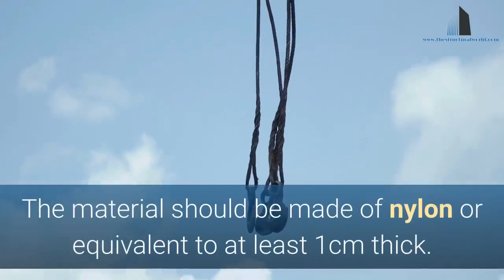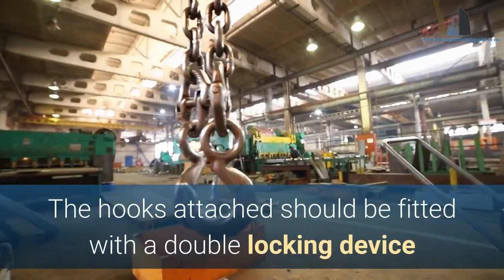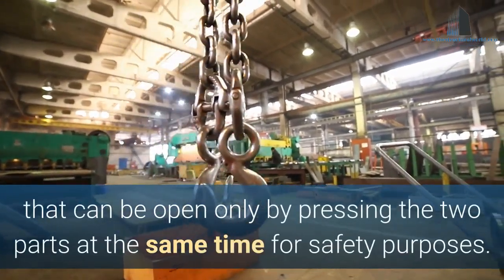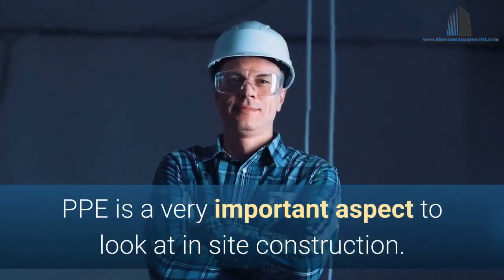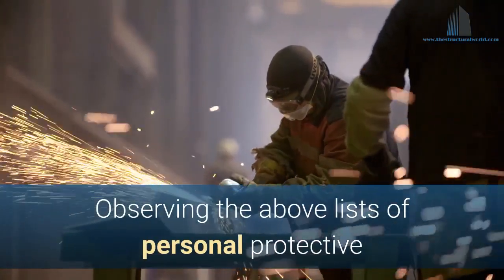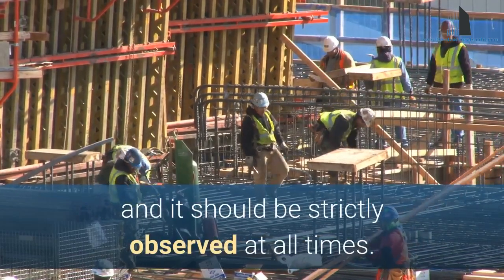The material should be made of nylon or equivalent, at least one centimeter thick. The hooks attached should be fitted with a double locking device that can be opened only by pressing two parts at the same time for safety purposes. PPE is a very important aspect in site construction. Observing the above lists of personal protective equipment is a must and should be strictly observed at all times.